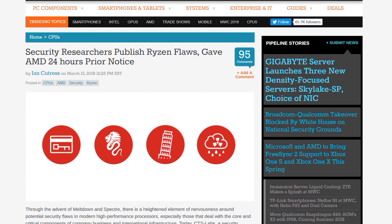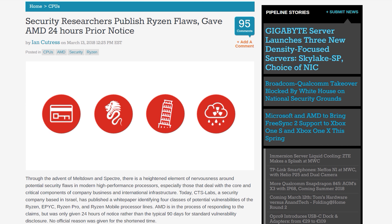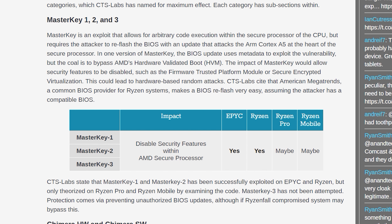Welcome back to Hardware Unboxed! Earlier today some interesting news broke surrounding AMD Ryzen's security flaws. A company called CTS Labs posted a white paper revealing four classes of vulnerabilities that affect Ryzen, Ryzen Pro, Ryzen Mobile and EPYC. Curiously, CTS Labs only gave AMD 24 hours notice before publishing this white paper, rather than 90 days or longer, which is standard practice in the security industry. I first wanted to cover the flaws and give you guys a rundown of what has apparently been uncovered.